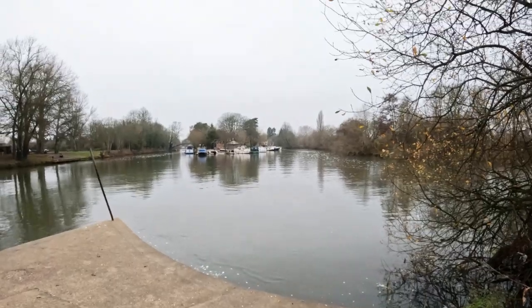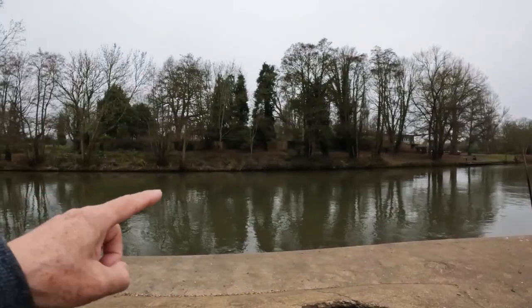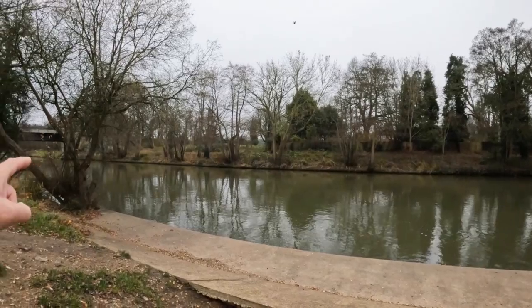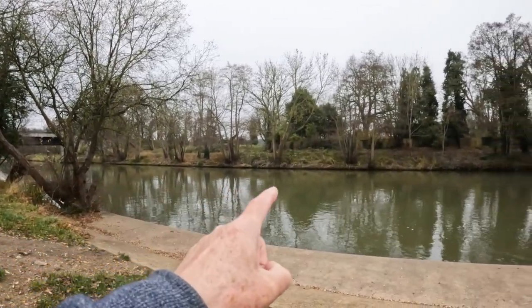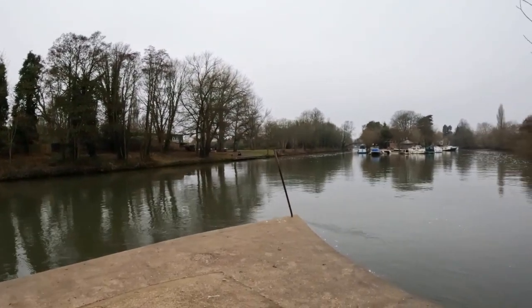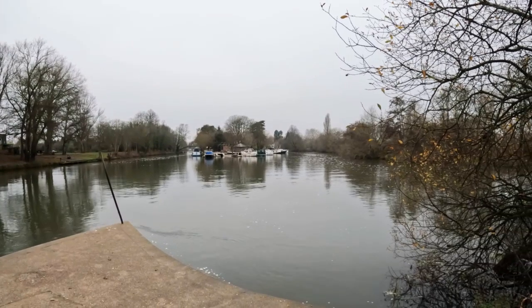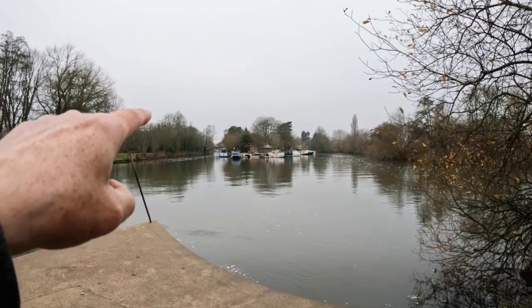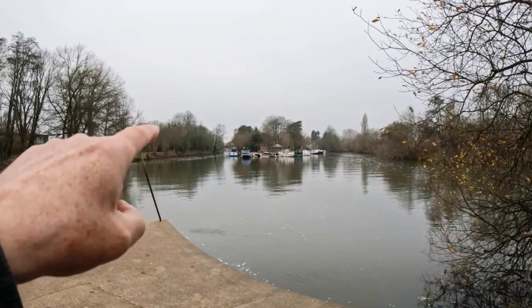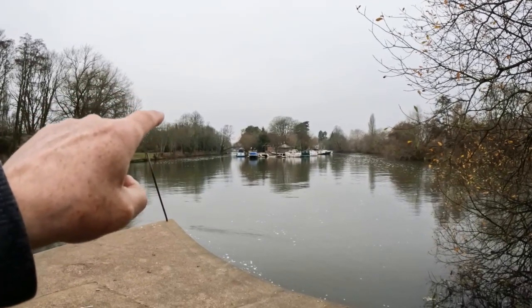This is where the Desborough Cut comes in — part of the River Thames. Then it opens out towards this small marina just ahead. You can see the Chinese Bridge. We'll go and have a walk down towards there. There's a big weir there, and that's when we come into Weybridge.